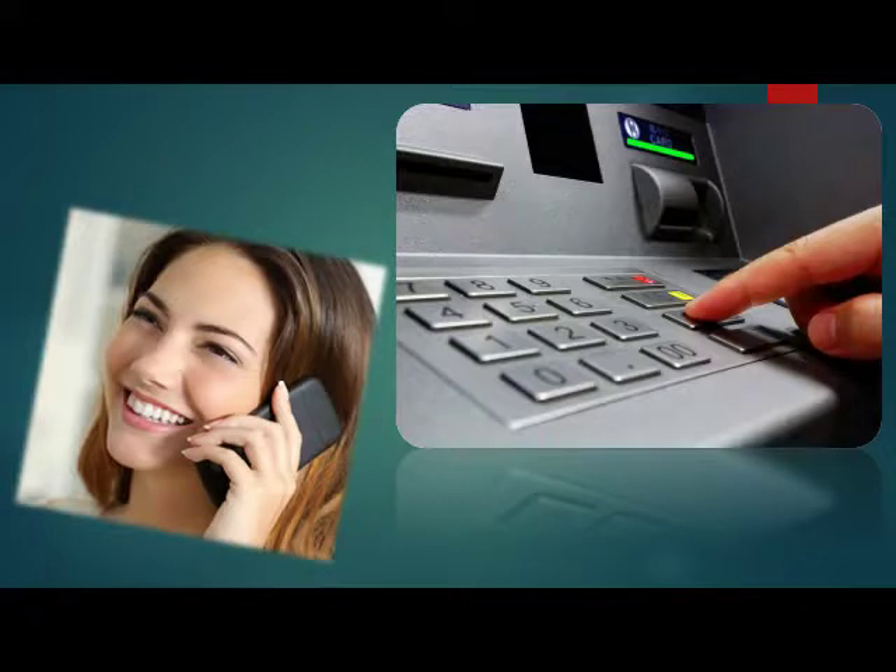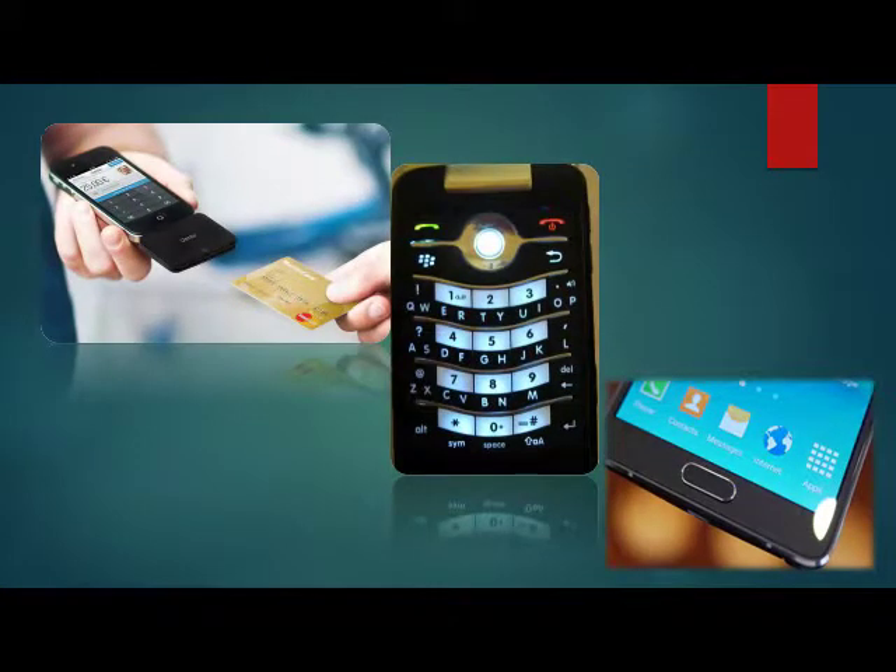Register your mobile number and email address with your bank. This way, if there is any transaction from your account, your bank will instantly inform you via SMS or email.